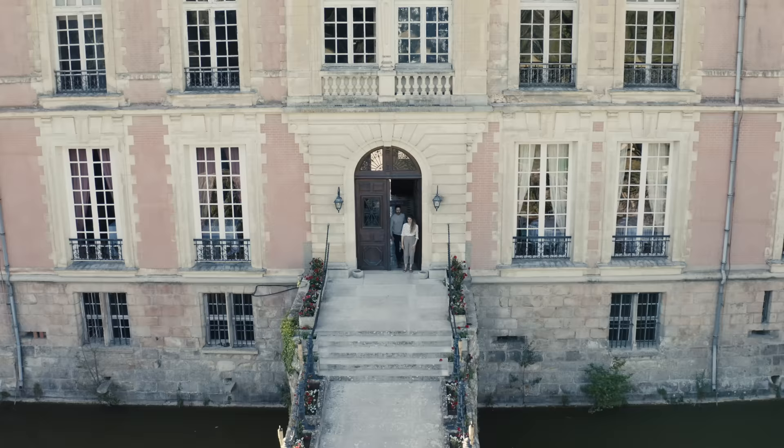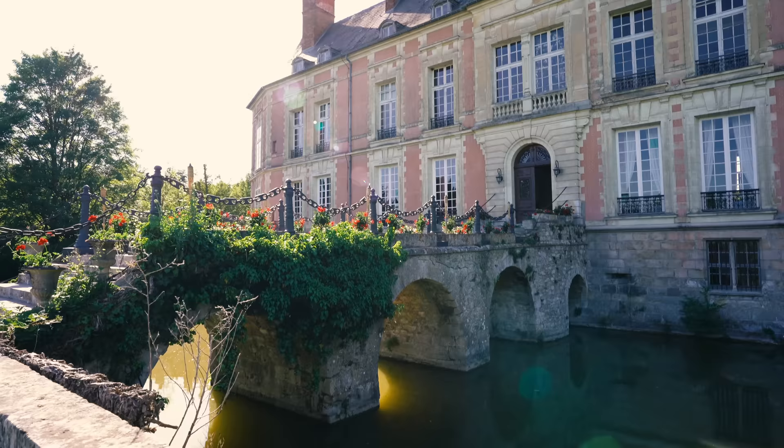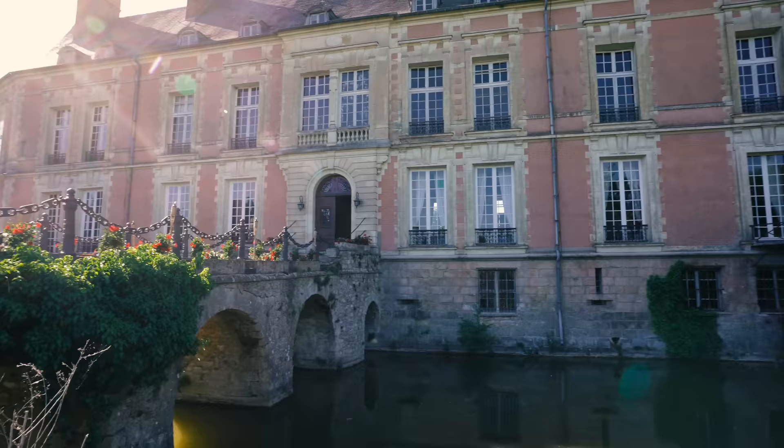The reason I want to start with this side is because you can really see the difference between the structures and the different time periods that they were built. You can see where the dungeon stones meet the brick facade of the Chateau.